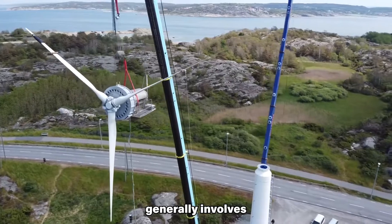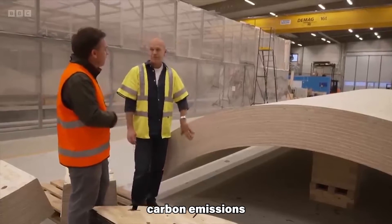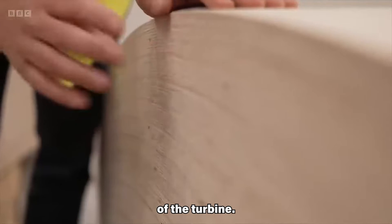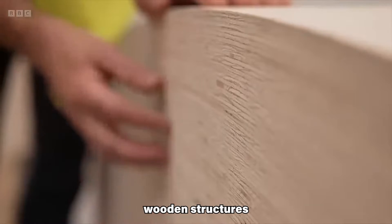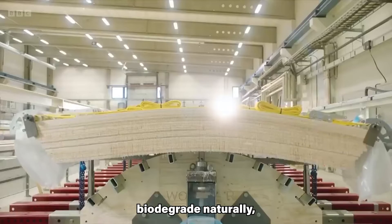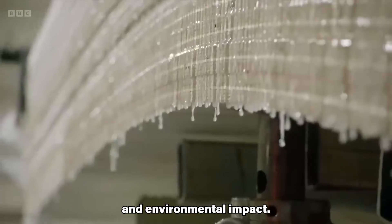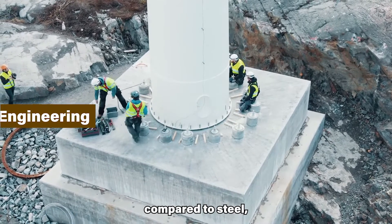The production of wood generally involves less energy and raw materials compared to steel, leading to lower embedded carbon emissions throughout the life cycle of the turbine. At the end of their lifespan, wooden structures can be recycled or biodegrade naturally, minimizing waste and environmental impact.